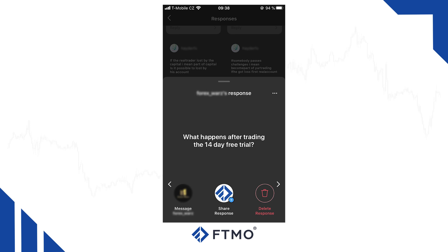What happens after trading the 14-day free trial? Although traders who finish the 14-day free trial are not eligible for funding from our company, taking a free trial is a great way to test our FTMO platform and trading applications. After you finish your free trial you will also receive a shortened account analysis which can reveal some interesting statistics for you.